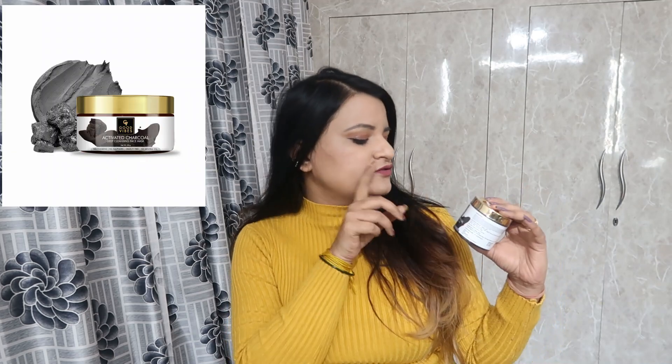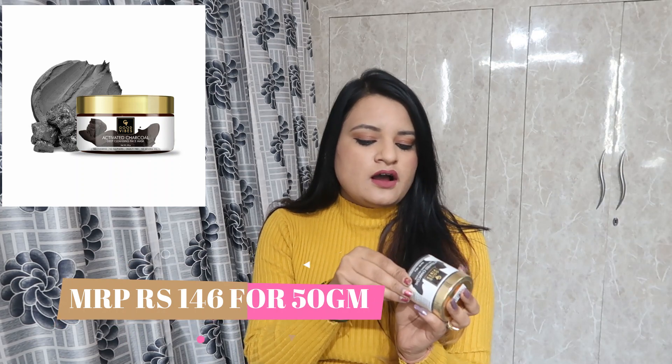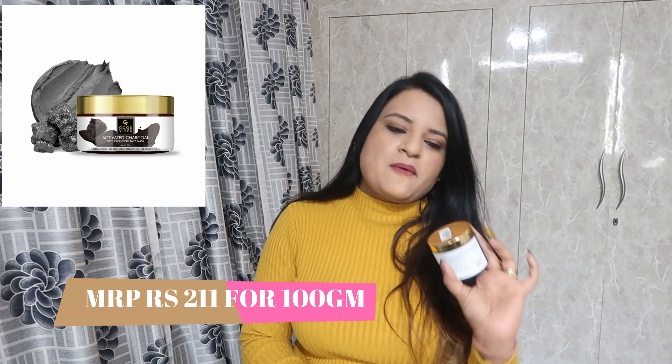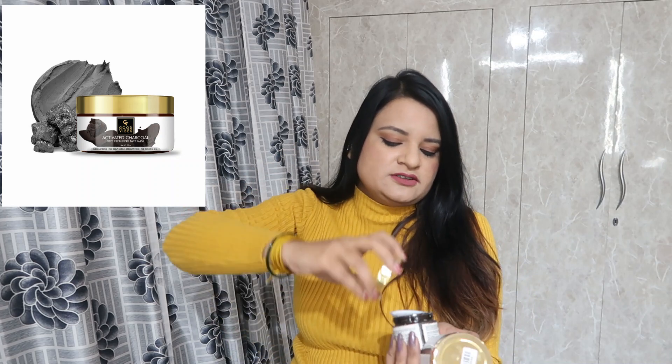After that, I have asked Good Vibes for a deep cleansing face mask. This is 100g. I have used this before and it is very good for your skin. Look at this — this is my old bottle. It is almost completely empty, which shows I have really used it.